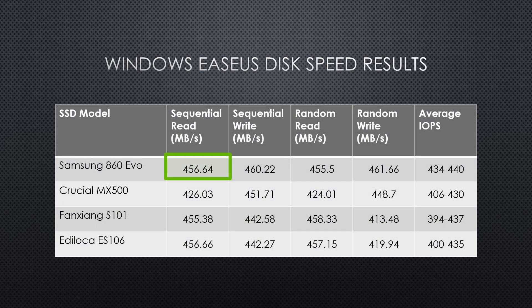Let's talk numbers. Looking at sequential read speeds, the Samsung 860 EVO leads with 456.64 Mbps, closely followed by the Ediloka and FengShang SSDs both around 455 to 457 Mbps. The Crucial MX500 comes in a bit lower with a read speed of 426 Mbps. In sequential write speeds, the Samsung 860 EVO again leads at 460.22 Mbps, with the Crucial MX500 not far behind at 451 Mbps. This shows that even budget SSDs can provide solid write speeds for large file transfers.